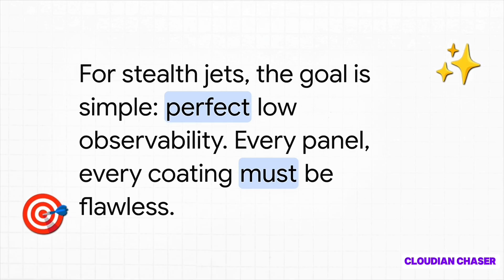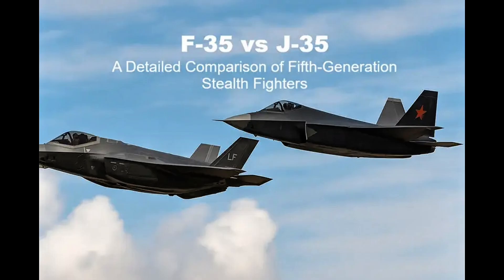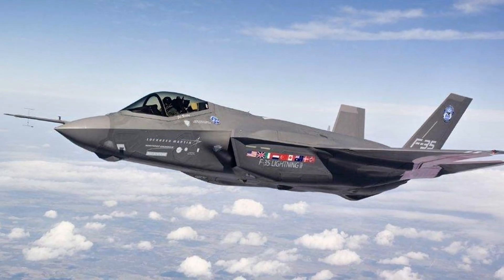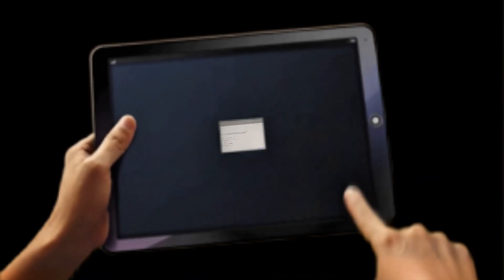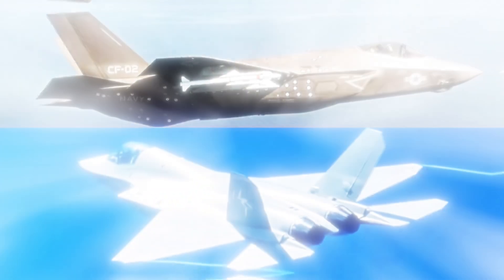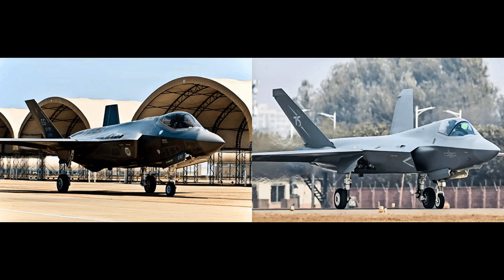This all ties into the second huge piece of the puzzle: the sustainment challenge. This is the unglamorous part — the gritty, difficult reality of keeping these unbelievably complex machines not just flying, but actually stealthy. For a stealth jet, the goal is simple, at least on paper: it's got to be perfect. Every single panel aligned flawlessly, every square inch of that special radar-absorbing skin pristine. Any tiny gap and that jet could light up on an enemy's radar like a Christmas tree. But the real world isn't some sterile, climate-controlled hangar. The reality is a tired maintenance crew trying to keep that perfection on a wet, rainy flight deck at 2 o'clock in the morning. The F-35 program has spent years, and made a lot of painful mistakes, learning the hard-won lessons of how to actually do this at scale, all over the world. That kind of know-how is priceless.